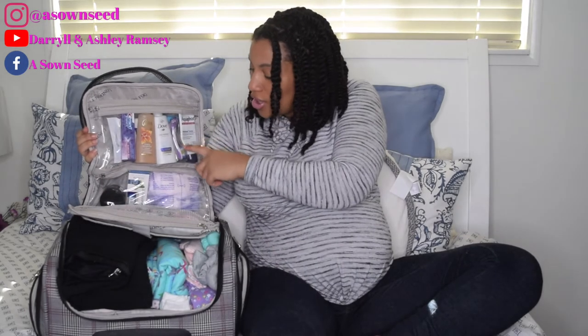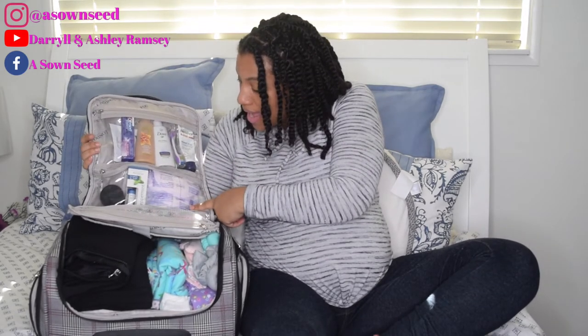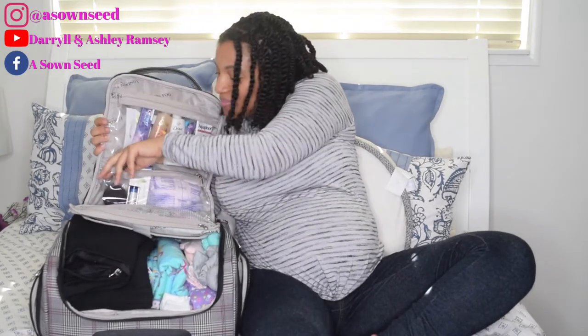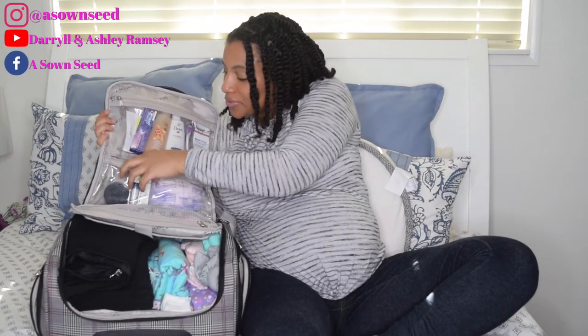I have a travel toothbrush for Daryl as well. And just look at this bag, y'all — it comes with so many different departments and pockets. Okay, I'm not showing the bag off!